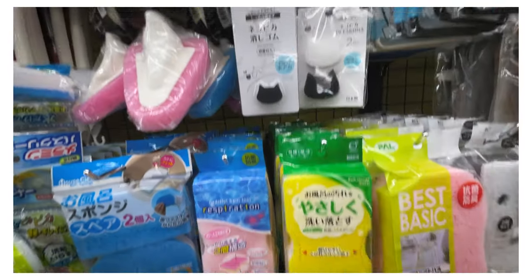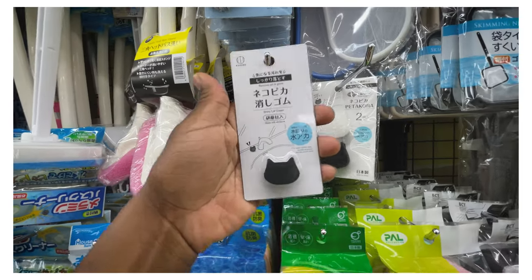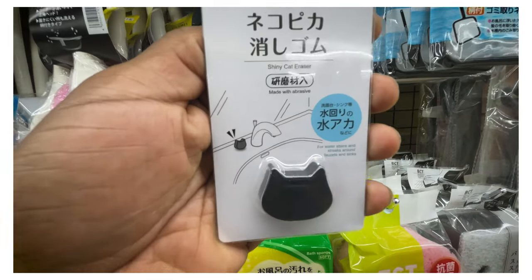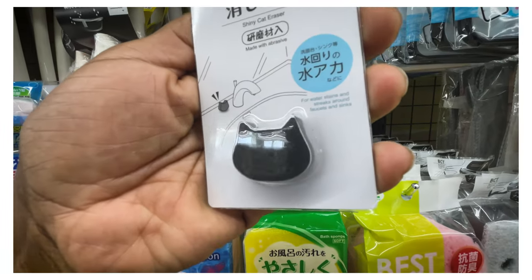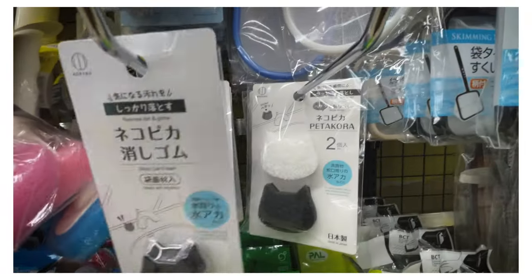Come on, wait for it. What is this? Remove dirt and grime - it's in the shape of a cat. Neko-chan. Look at that. And this one's a black and white cat.